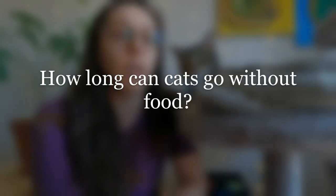Here are some common frequently asked questions. Number one: how long can a cat go without food? The general consensus is that cats should not go longer than 12 hours between their meal times.